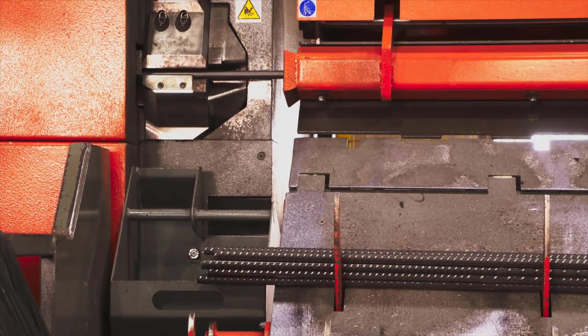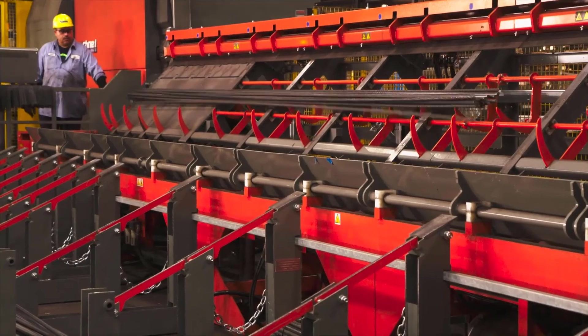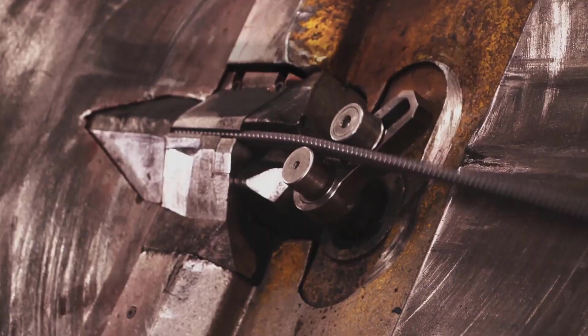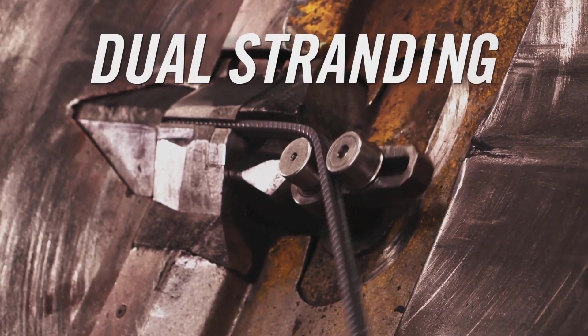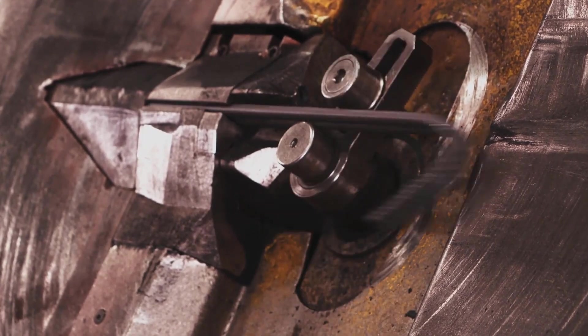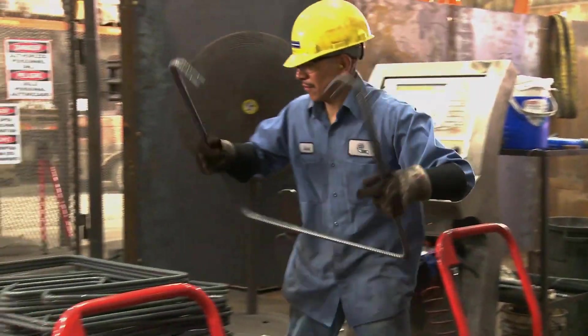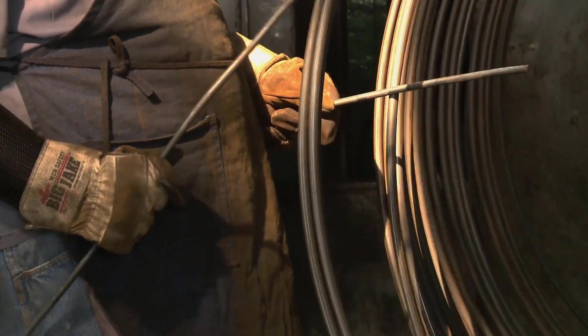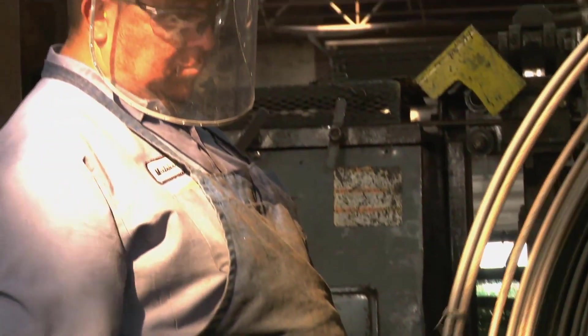The smooth, consistent unwinding of rebar keeps the material from tailing and reduces wear and tear on bending equipment. Twist-free spooled rebar allows for dual stranding of rebar on bending machines, increasing productivity and delivering consistent ties every time, with no twist, which means less working the material, fewer rejects and less waste — perfect for pre-casters and fabricators.